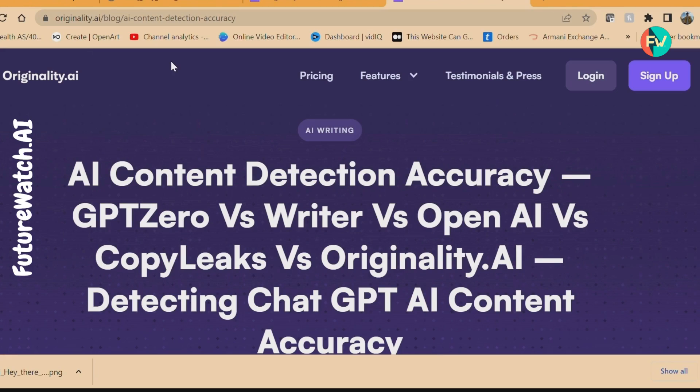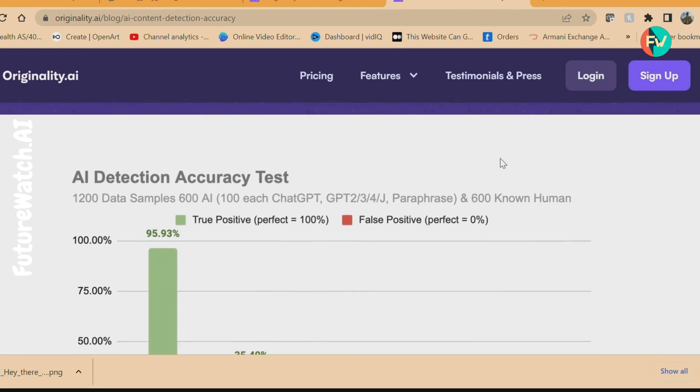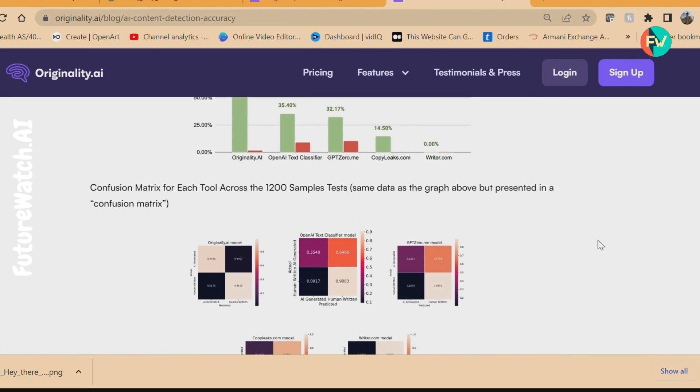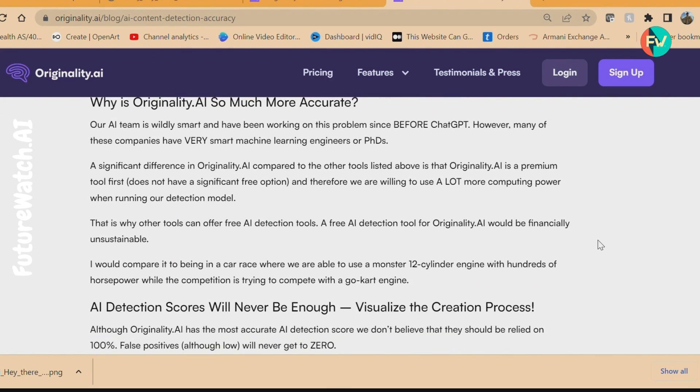First up, we have Originality AI, an AI content detector tool boasting a 96% detection rate overall and a 99%+ accuracy on GPT-4 content. Impressive, right? But can it maintain its cool in the face of competitors?